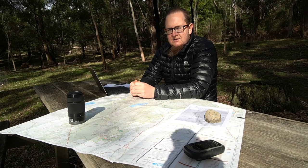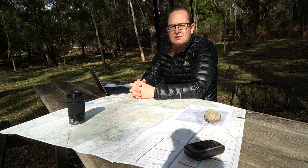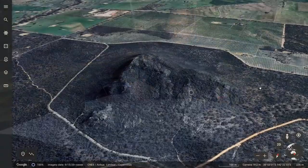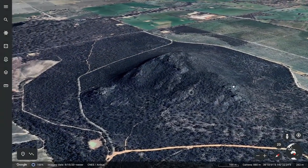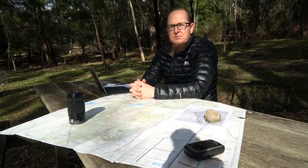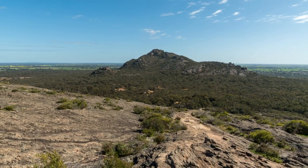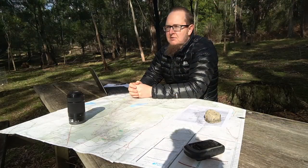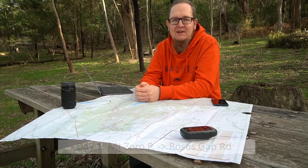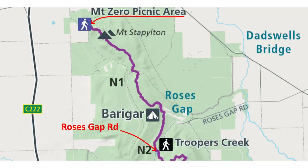The trail starts at Mount Zero picnic area. Interestingly, Mount Zero itself is not officially part of the GPT, but I think a lot of people will probably opt to hike up there as well — it's a nice start to say from Mount Zero to Dunkeld. Day walk one of the Grampians Peaks Trail starts from Mount Zero picnic area and leads to Rose's Gap Road.